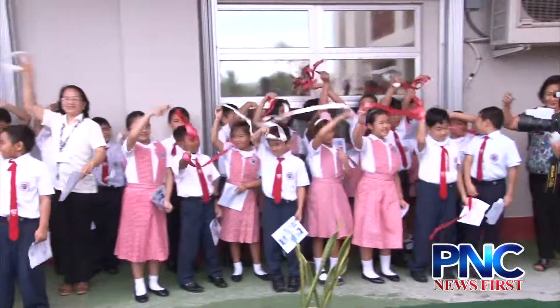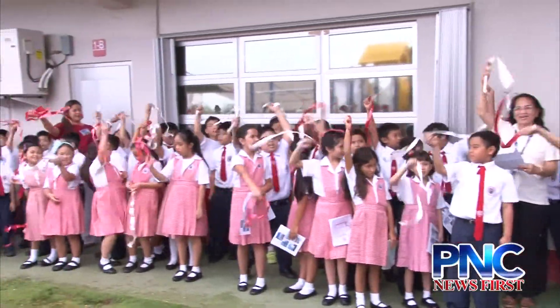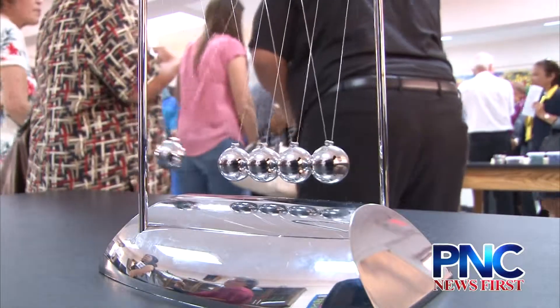The Santa Barbara Catholic School now has a new facility, adding more classrooms to their campus. But these are not just ordinary classrooms — they're going to be the center of the school's science, technology, engineering and math program.